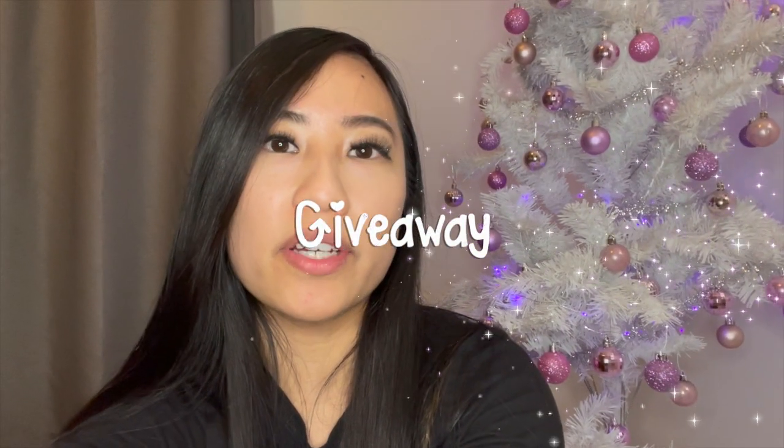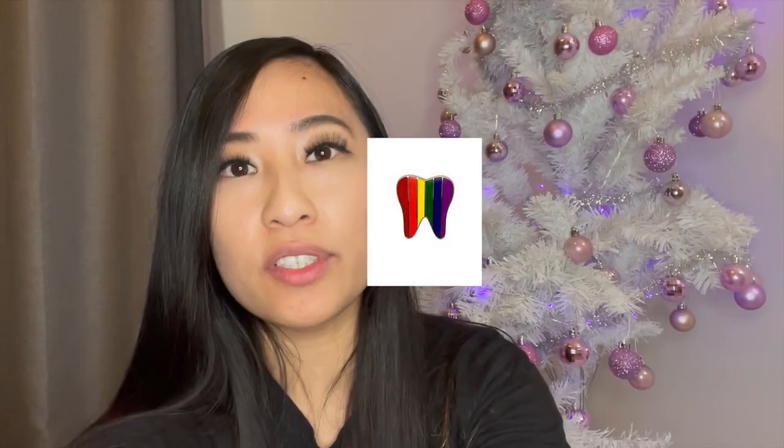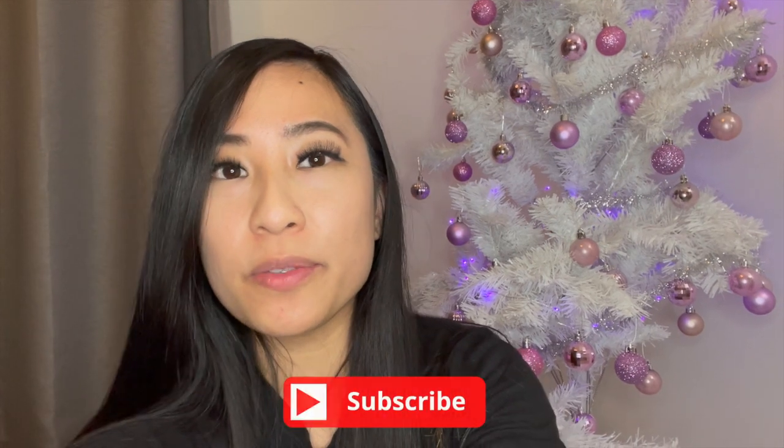I'm going to tell you guys about the giveaway. I'm going to be giving you guys something from the shop every single day for Vlogmas, and today the prize is going to be this pin. All you have to do is subscribe to my YouTube channel, follow me on Instagram, and comment down below where you guys are from. I'm going to be picking a winner every single day and it's going to be something different every day as well. If you don't win tomorrow, just come back the next day and see what the prize is.